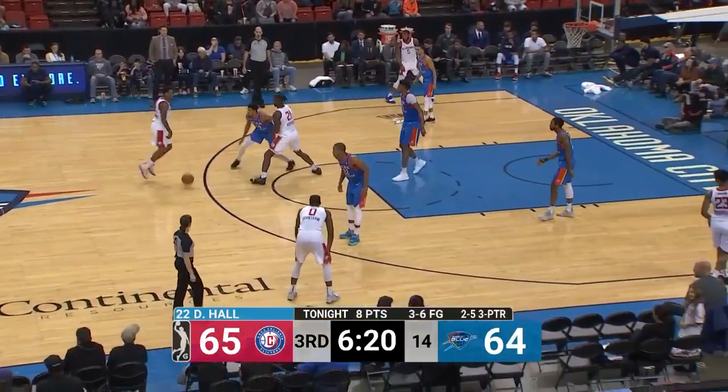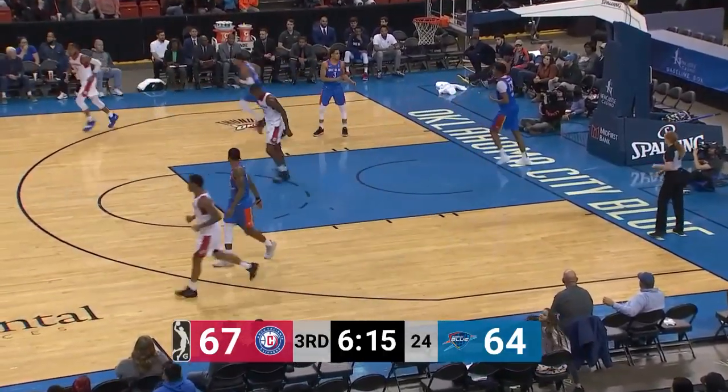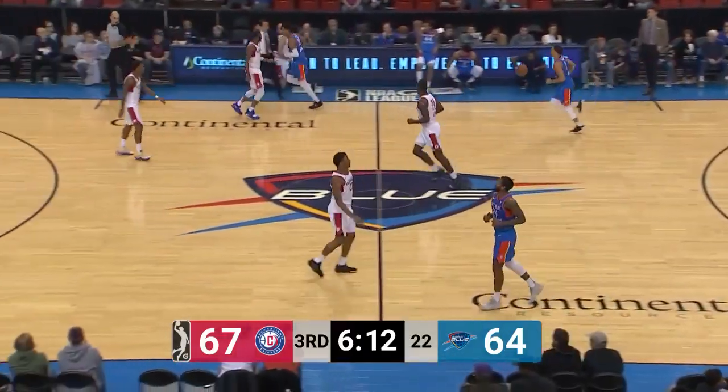Patton has 6 points, 6 rebounds, 3 assists, and 4 blocks — filling up the sheet. And Rattan Mays liked that floater last trip. He said let's try it again, and he's successful again.